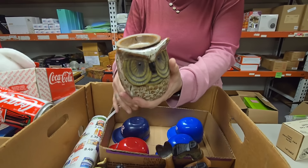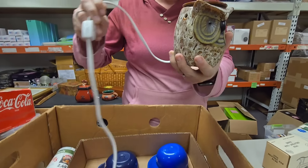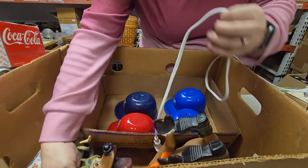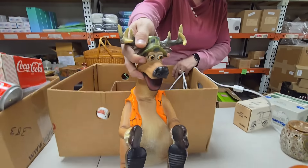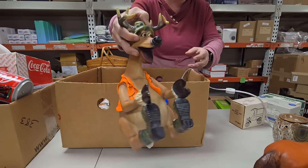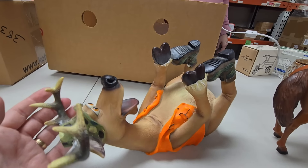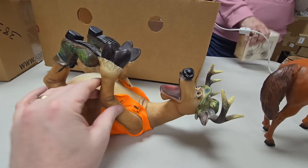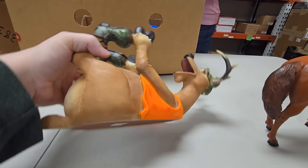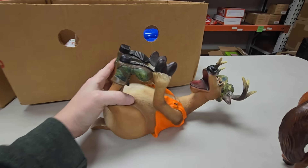Here's an owl — look at that! I think this is a Scentsy burner, a little wax burner. Pretty owl. This guy is cracking me up — look at him! It's a deer in a hunter outfit. And it lays down like this — it's a wine bottle holder! You can put a two-liter bottle in there too. That's really funny. Somebody's going to love that guy.